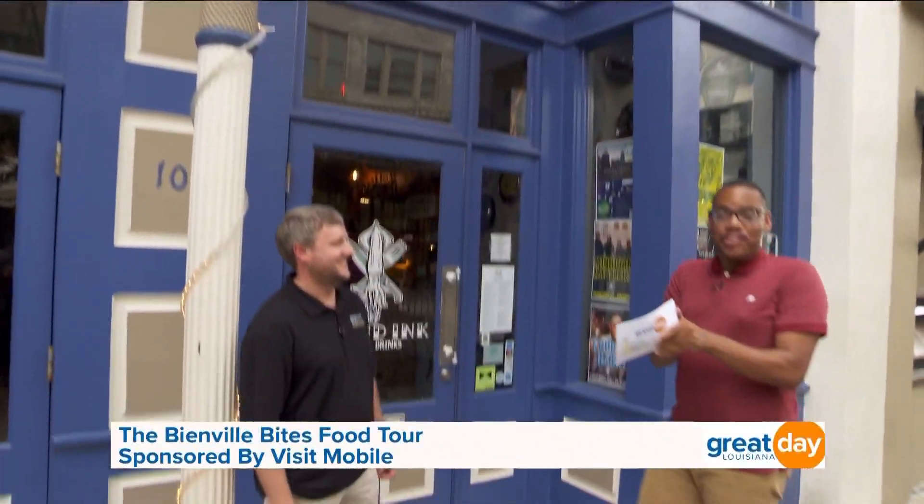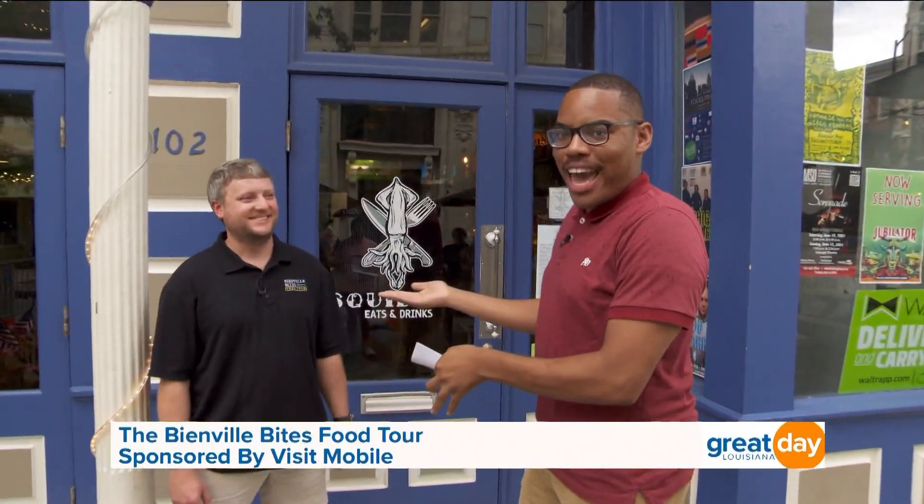I've made it down to our first stop here at Squid Inc., which is known for their eclectic eats. Joining me now to tell me all about the tour is the wonderful Chris Andrews, the chief eating officer. I am starving — I'm wearing my big pants. I'm ready. So Bienville Bites food tour is a walking tour through downtown Mobile. We visit five to seven different restaurants in three hours, and our main goal is just to connect people to the city of Mobile.